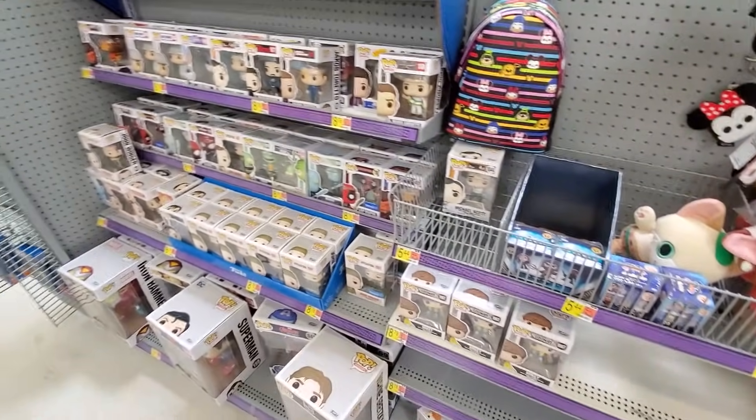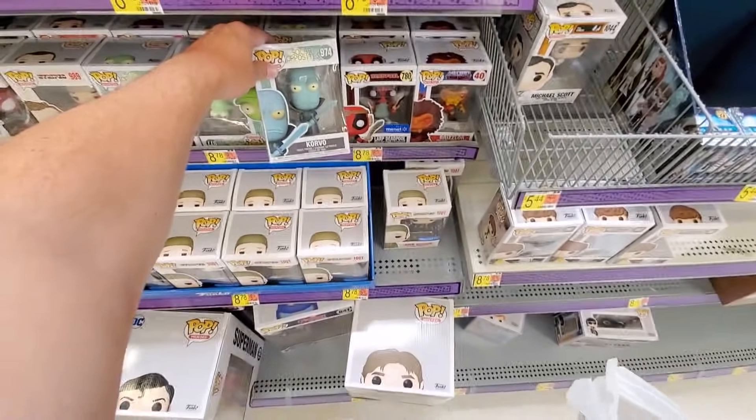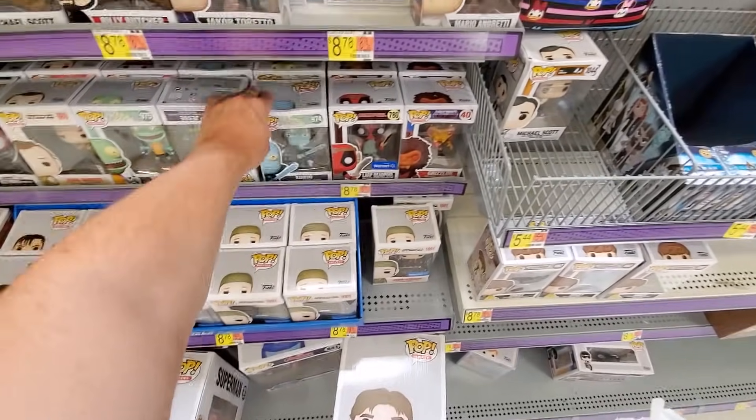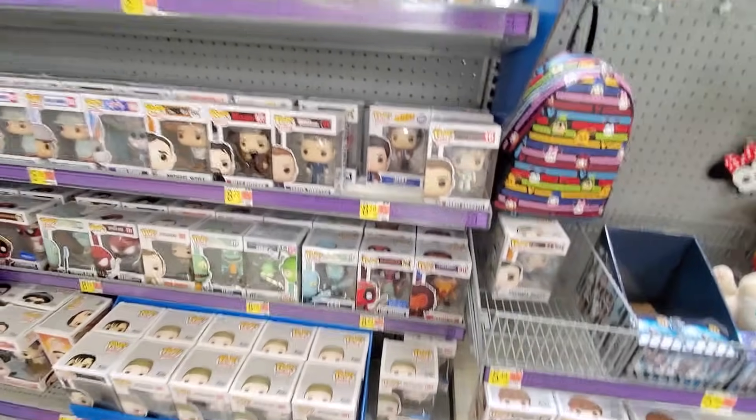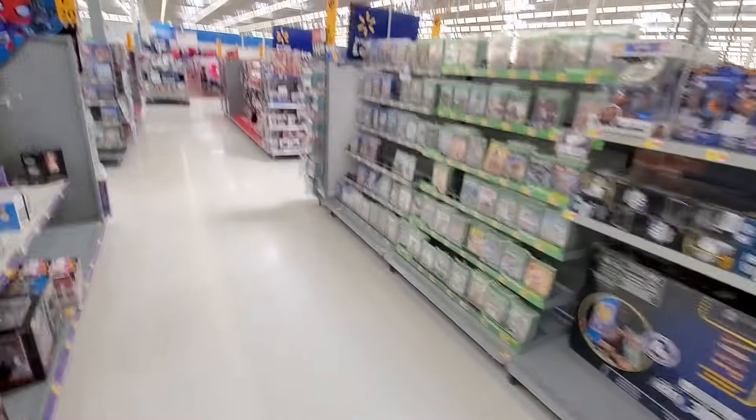The Goonies pops are new, and some of the Solar Opposites pops are new too. I don't really think these look much like pops - I think it's the eyes that kind of destroy it for me. But anyways, that's probably it as far as new stuff that I can see here.